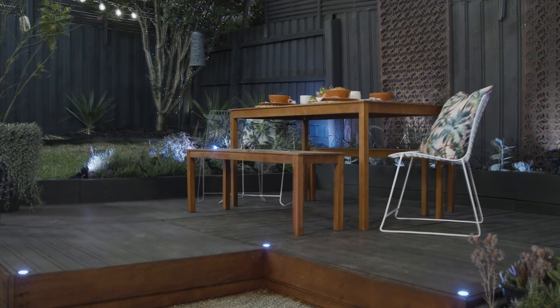Remember, choosing the right outdoor lighting for your alfresco area will ensure that your outdoor space is equally as good as your indoor space.